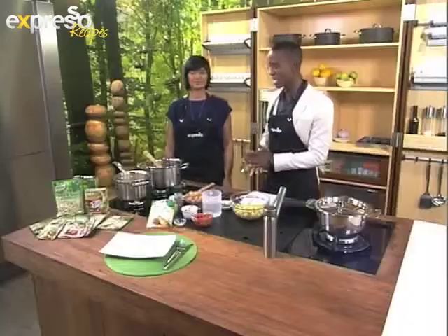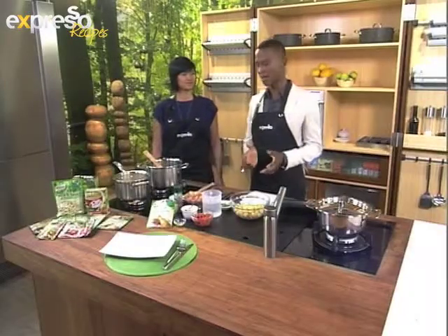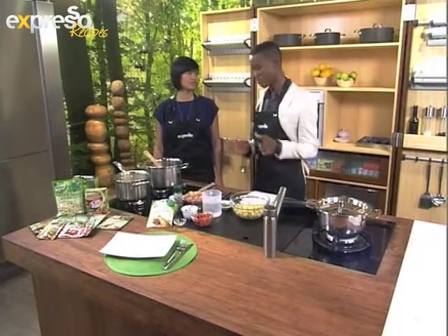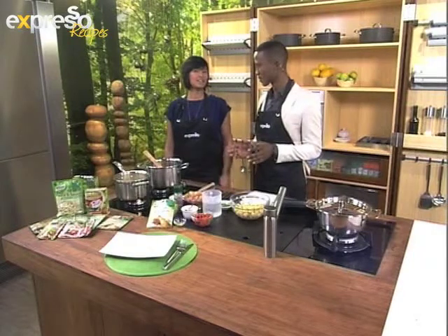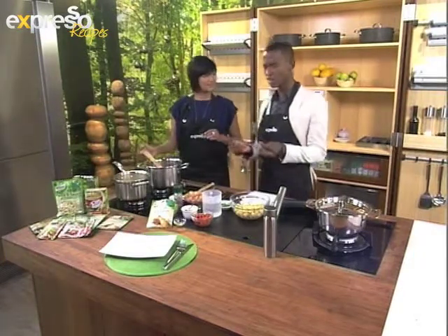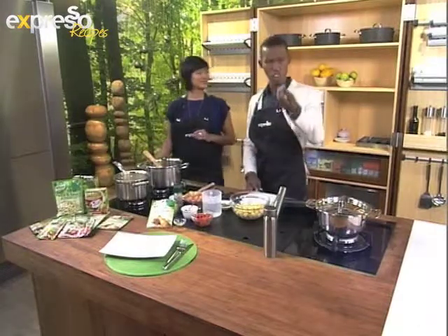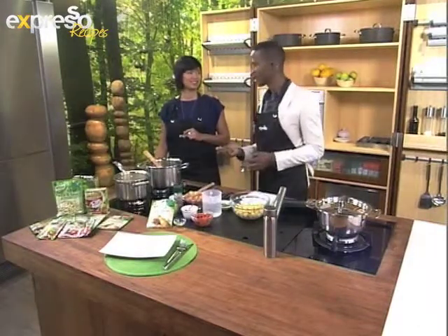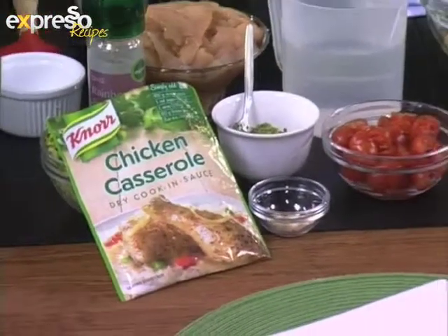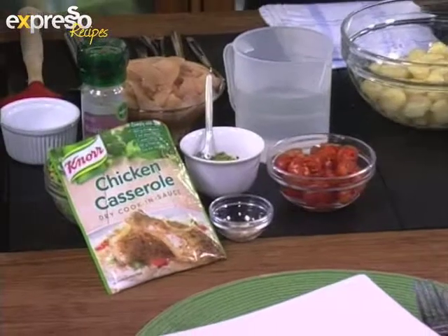Now we're getting busy in the kitchen. We're making some lovely winter warmers for the weekend, especially if it's cold in your part of the country and it's snowing. It's a creamy chicken and pesto gnocchi. Doesn't it sound good? It's Italian - I thought it was 'gnocchi' because it's Italian, but it's 'gnocchi'. Let's call it gnocchi or gnocchi.